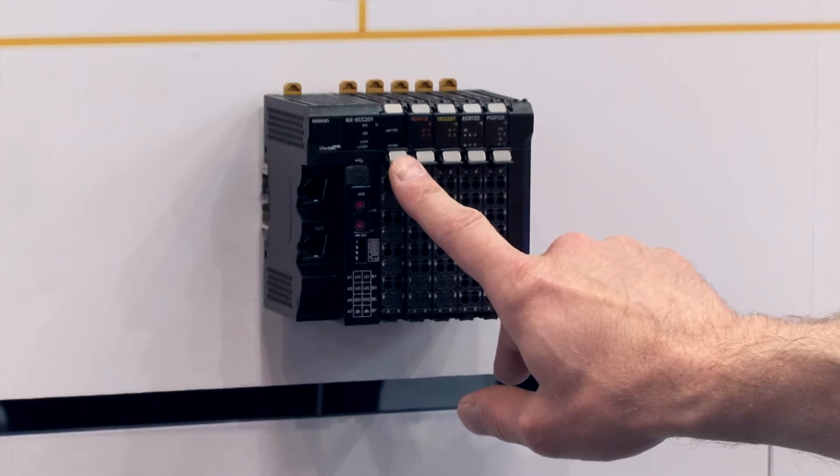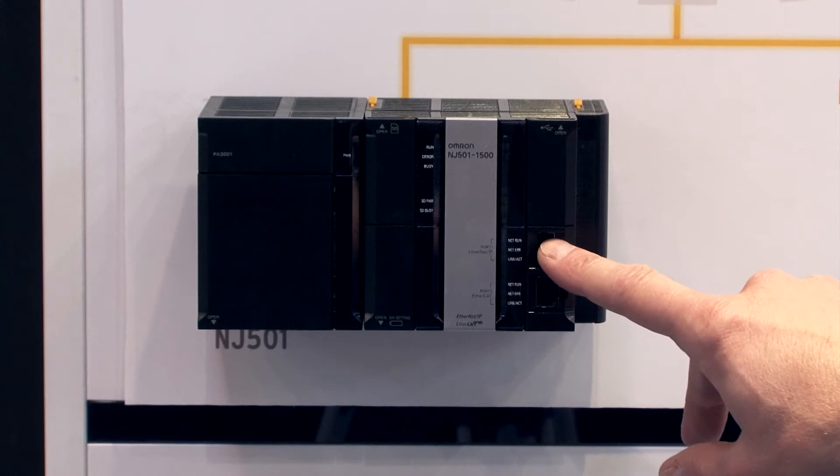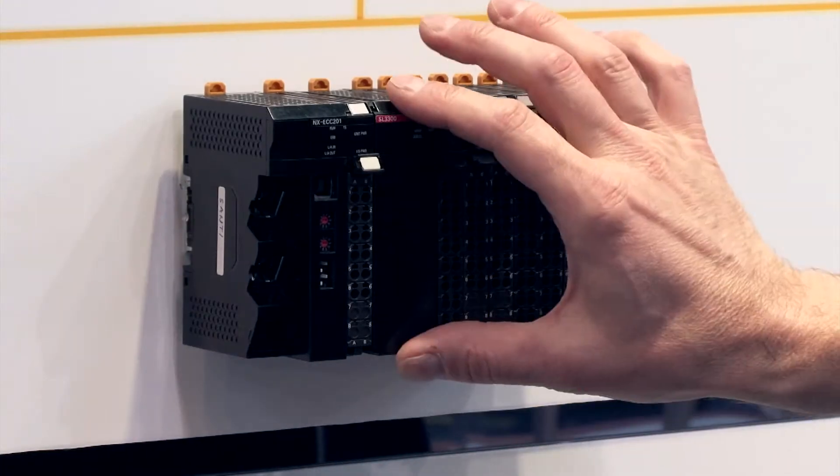SISMAC is Omron's new total automation platform for machine control. It uses one controller and one software to integrate every aspect of machine control seamlessly, and that can include I/O, safety, motion, robotics and vision. It uses the industry-leading EtherCAT as its network. The SISMAC NJ CPU itself can also integrate seamlessly into enterprise systems with its built-in database connectivity.